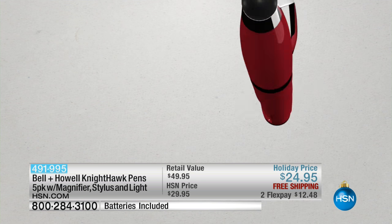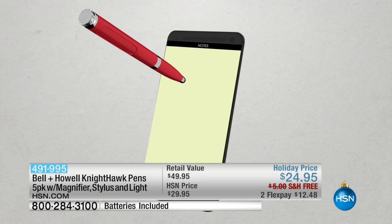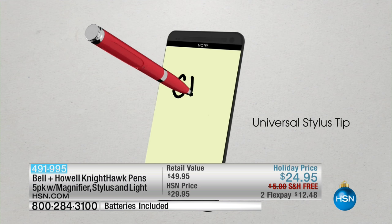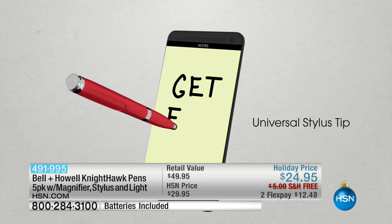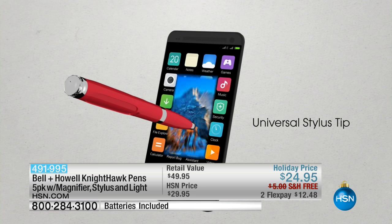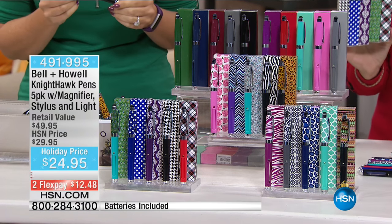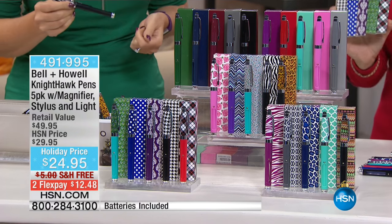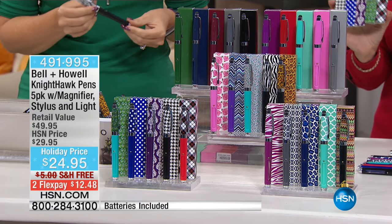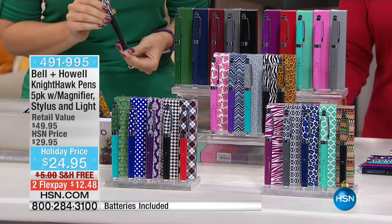At just $24.95 with free shipping, we're offering two flex payments on these. They are absolutely the best gift, and they even come in the cutest gift boxes. You don't even need a bow — just add a name tag. Item number 491-995.